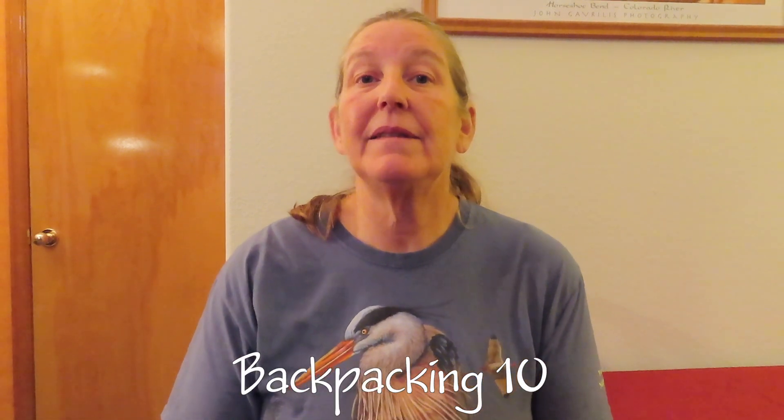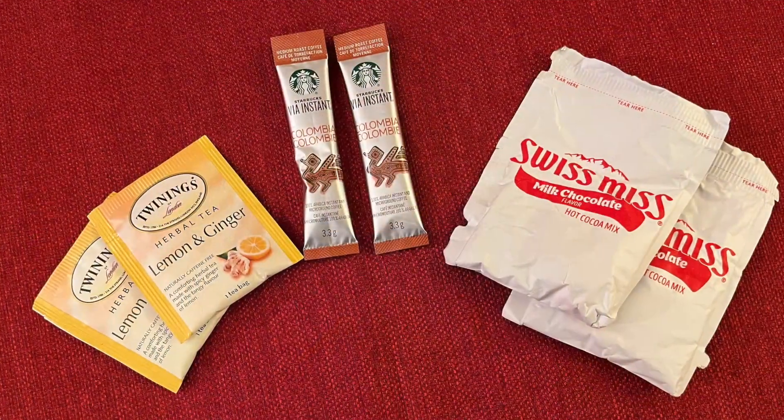Backpacking item ten is hot drinks. We like to have hot drinks on trail, especially if it's cold at night or in the morning. Keith likes Starbucks Via instant coffee — just a little packet, add boiling water, and you have coffee. I like to bring instant hot chocolate packets, and I also usually bring some tea bags in different flavors. So that rounds out all the hot drinks we bring with us.